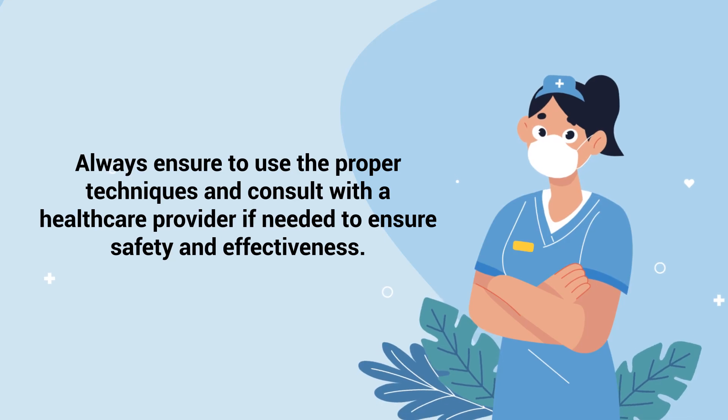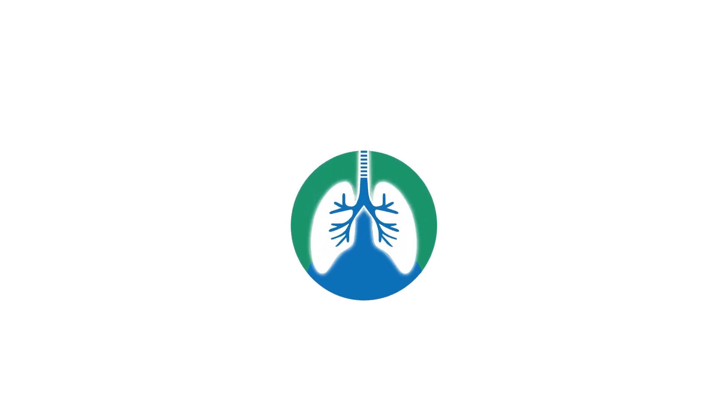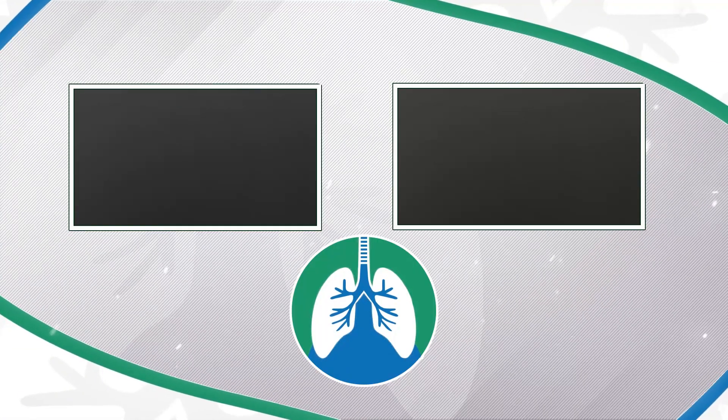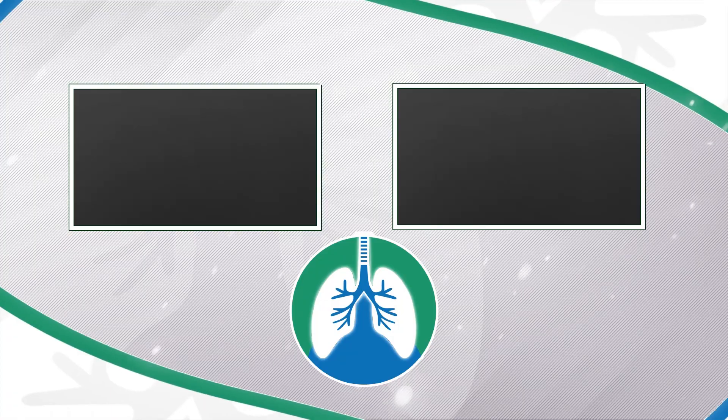Always ensure to use the proper techniques and consult with a healthcare provider if needed to ensure safety and effectiveness. If you want to support the channel, please like and subscribe. Just a quick reminder: we are not doctors — this video is for informational purposes only. Thank you so much for watching, have a blessed day, and as always, breathe easy my friend.